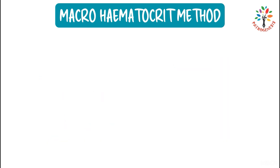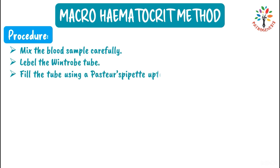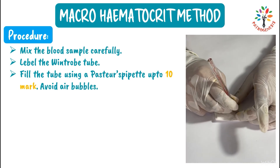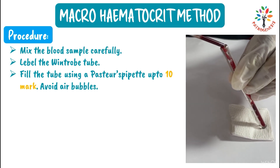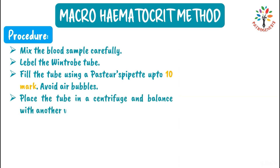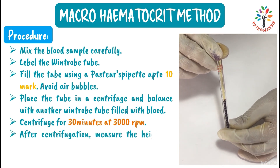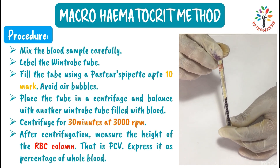Procedure: mix the blood sample carefully, label a Wintrop tube, and fill it using a Pasteur pipette up to the 10 mark, avoiding air bubbles. Place the tube in a centrifuge and balance it with another Wintrop tube filled with blood. Centrifuge for 30 minutes at 3000 rpm. After centrifugation, measure the height of the RBC column as PCV and express it as a percentage of whole blood. Note: the buffy coat on top of the RBC column is not included in the PCV reading.